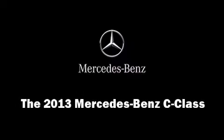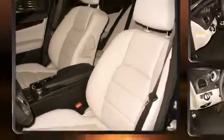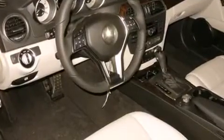Step into the 2013 Mercedes-Benz C-Class. This four-door, five-passenger sedan will allow you to take command of the road with confidence. Under the hood, you'll find a four-cylinder engine with more than 200 horsepower, providing a smooth and predictable driving experience.